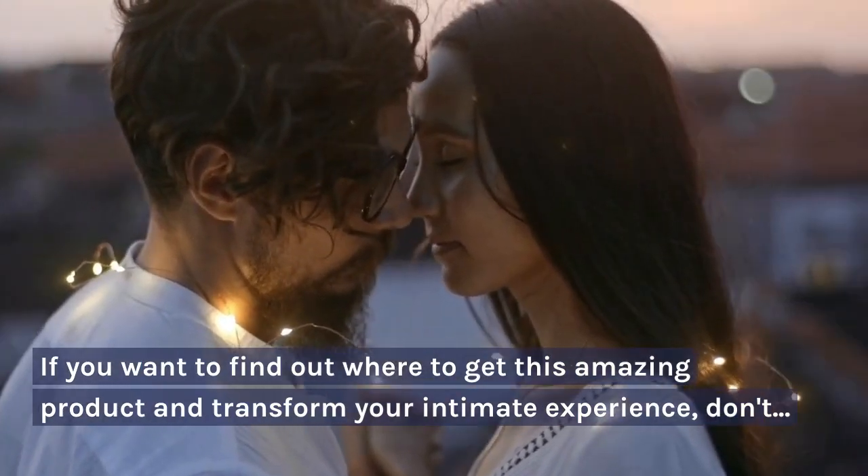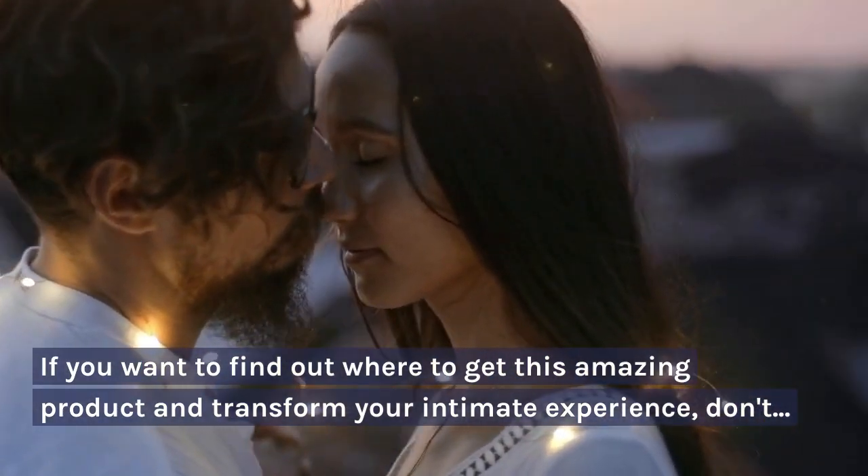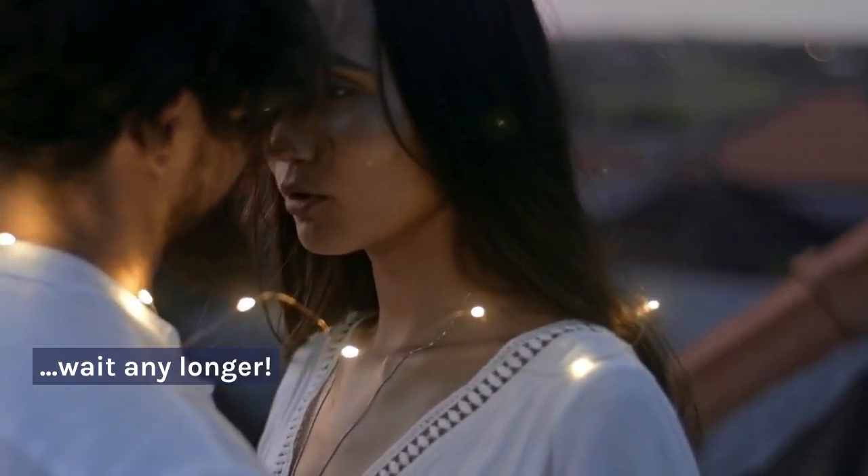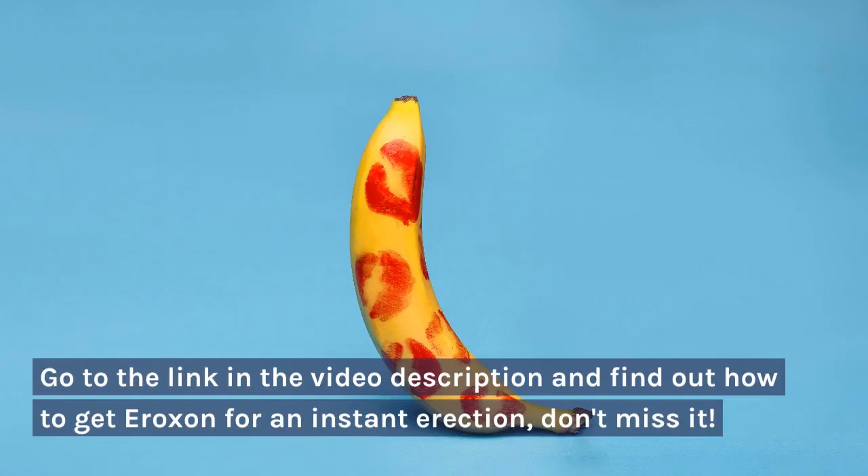If you want to find out where to get this amazing product and transform your intimate experience, don't wait any longer. Go to the link in the video description and find out how to get Aeroxin for an instant erection — don't miss it.